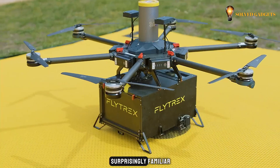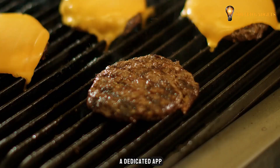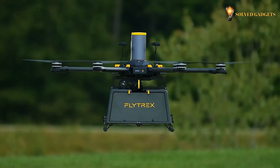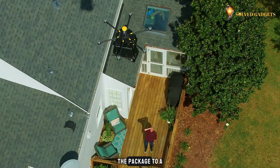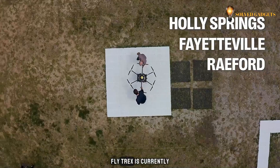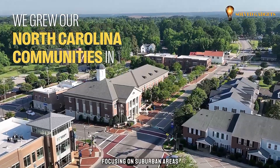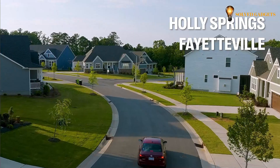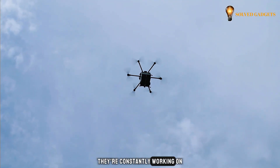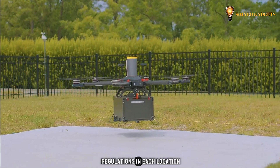The process itself is surprisingly familiar. Customers place orders through a dedicated app, restaurant staff carefully load the drone with the selected food, and it then swiftly delivers the package to a designated landing zone in your backyard. Flytrex is currently expanding its operations in the United States, focusing on suburban areas, constantly working on expanding their reach and adhering to relevant regulations in each location.